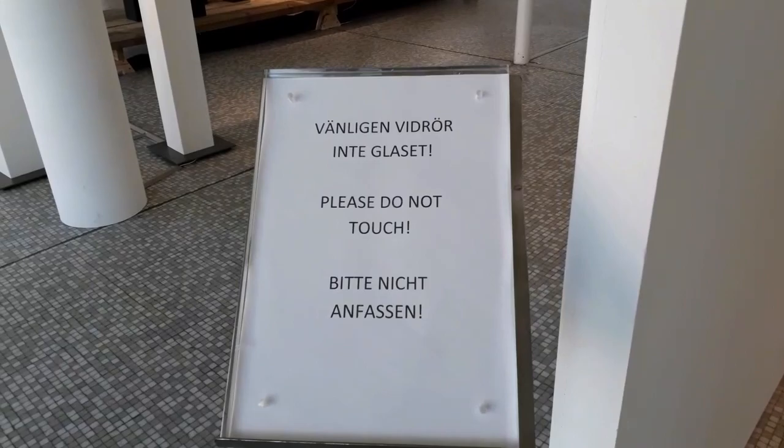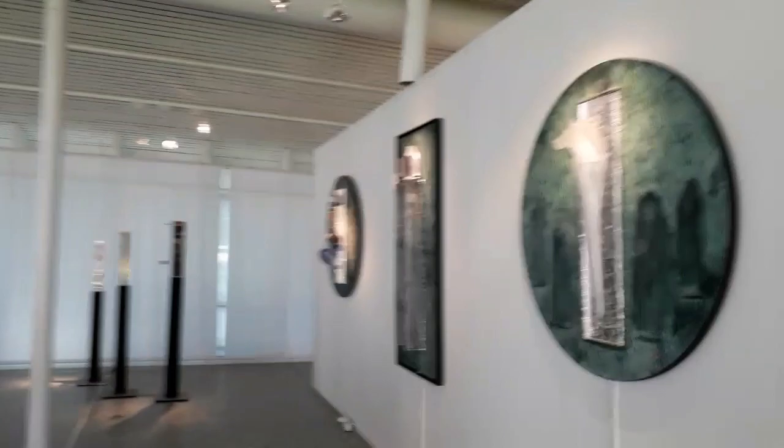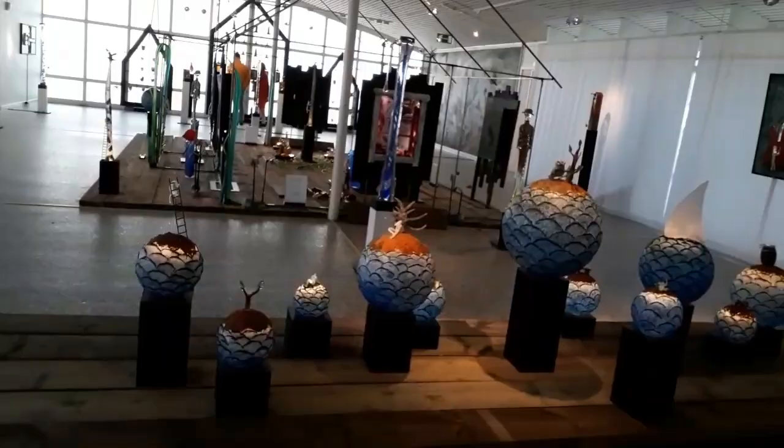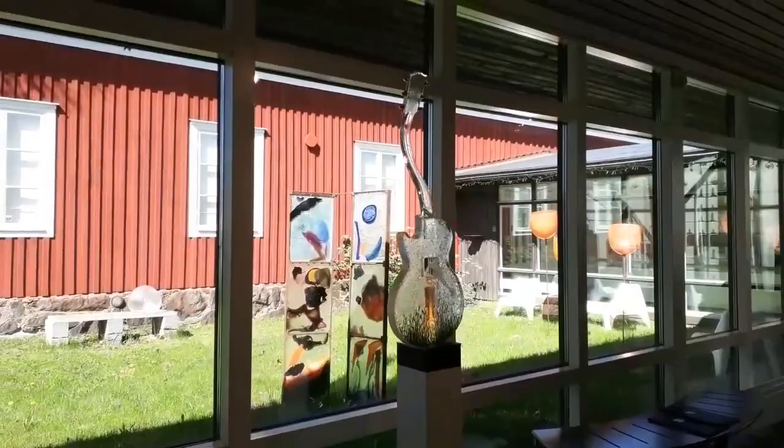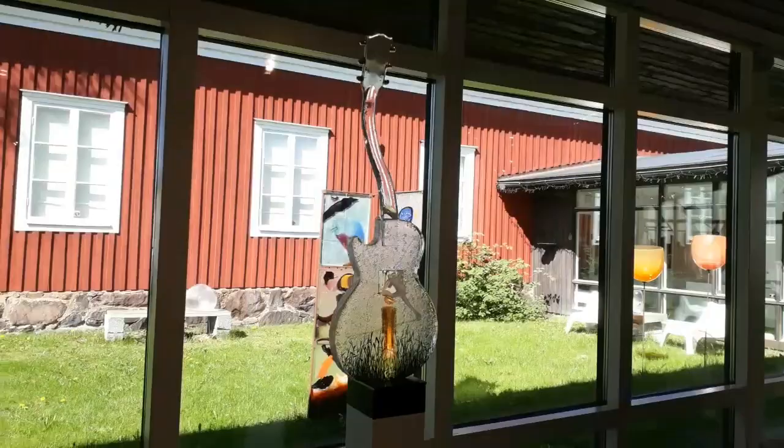Look, it's so pretty here. This is a violin glass — look! Wow. Look over there, look at this lady.